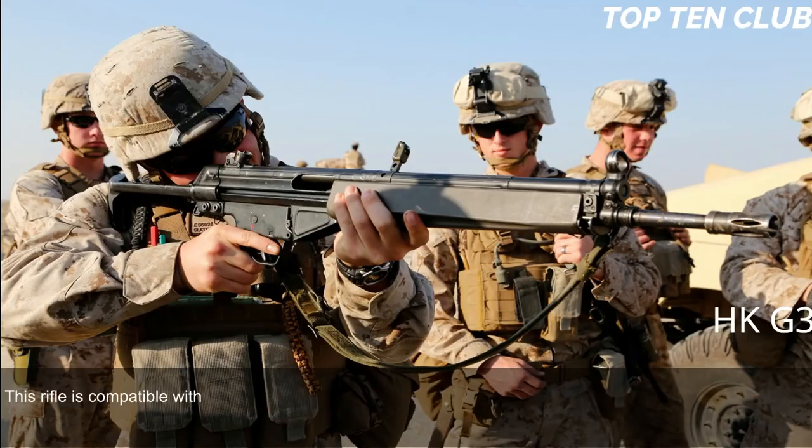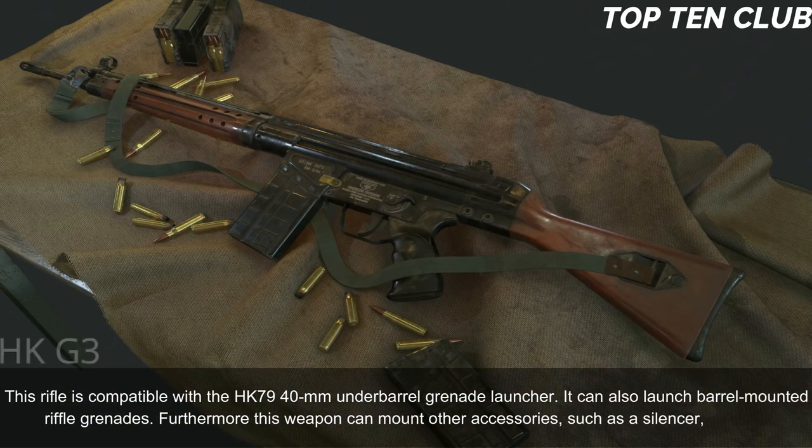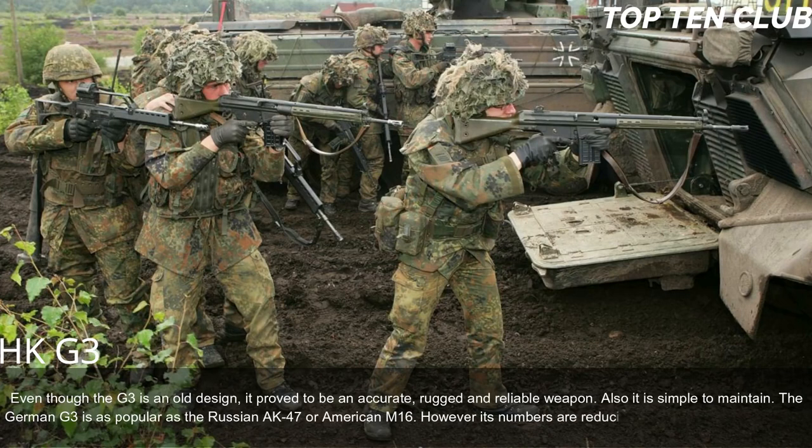The G3 can be fitted with scopes or night sights. It is compatible with the HK79 40mm underbarrel grenade launcher and can launch barrel-mounted rifle grenades. It can also mount accessories such as a silencer or bipod. Even though the G3 is an older design, it proved to be accurate, rugged, and reliable, and simple to maintain. The German G3 is as popular as the Russian AK-47 or American M16, though its numbers are reducing in favor of modern designs.